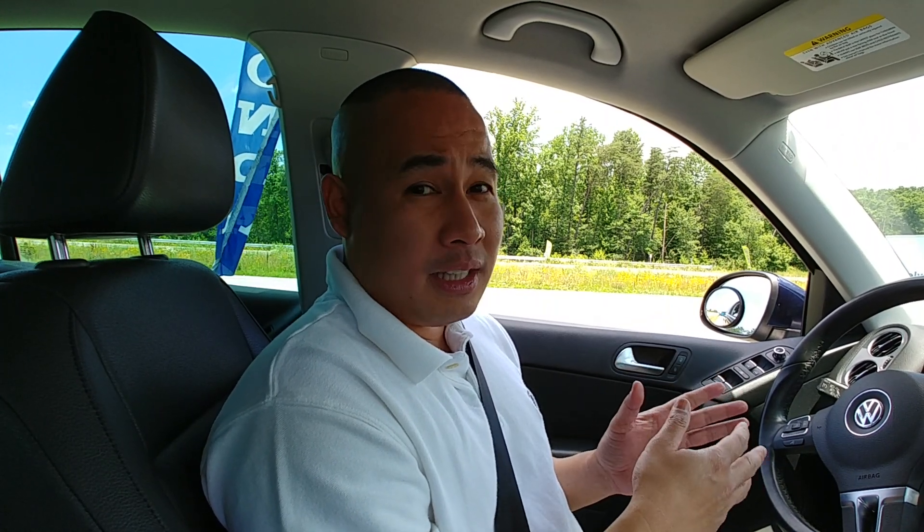I made a video last time answering whether the maintenance of the VW Tiguan — like oil change, fluid change, and all that stuff — is expensive. Actually, it's not the maintenance part that's costly. But since the car comes with a turbo, that's the concern. I don't like cars that come with a turbocharger because the turbocharger can go bad.